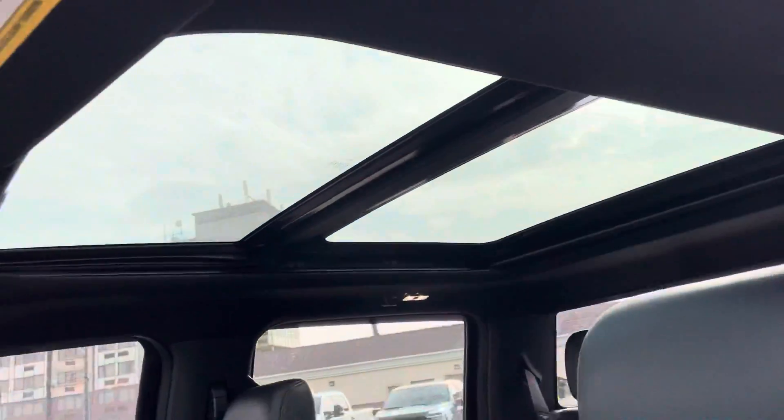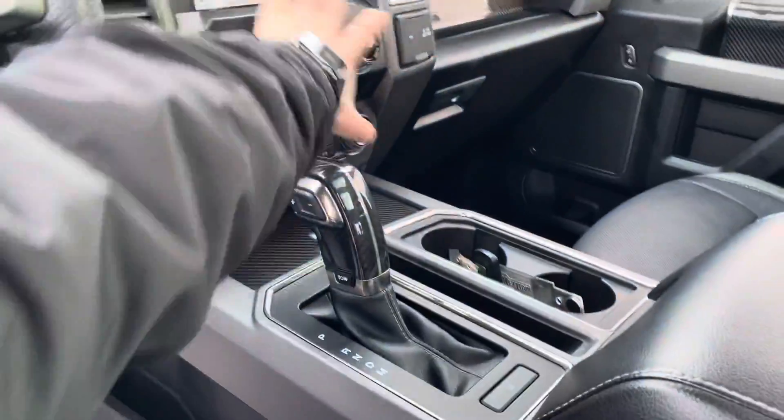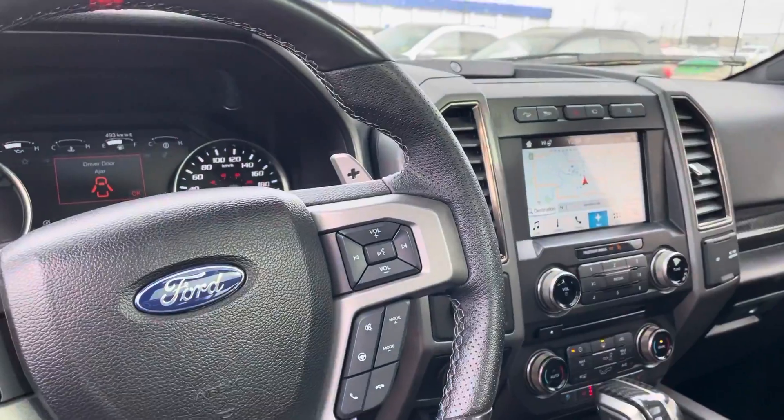It does have the full panoramic moonroof, which is really nice, and it is a heated steering wheel. Of course it also has embedded navigation, which really comes in handy.